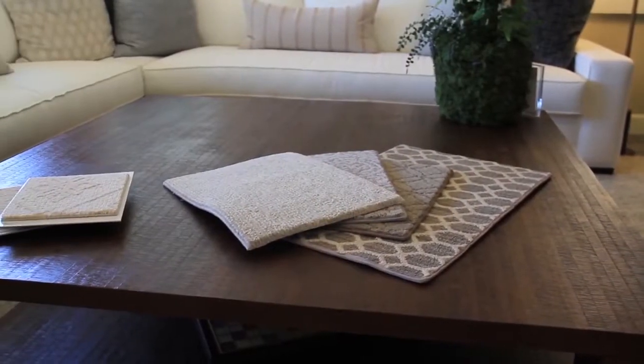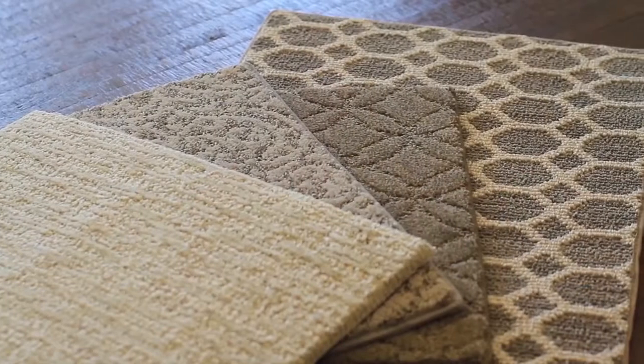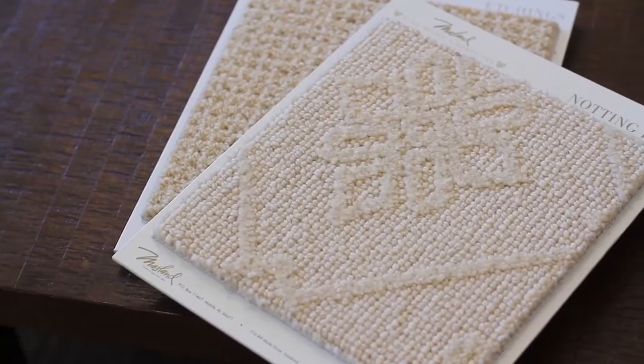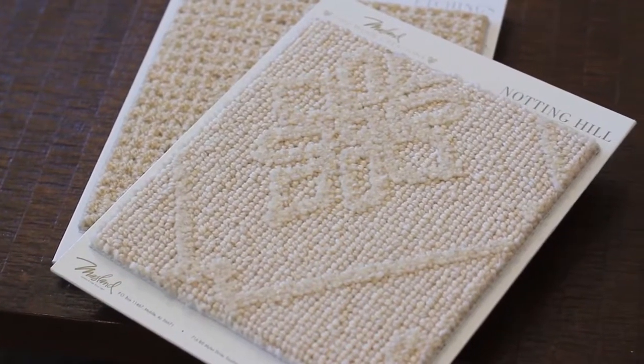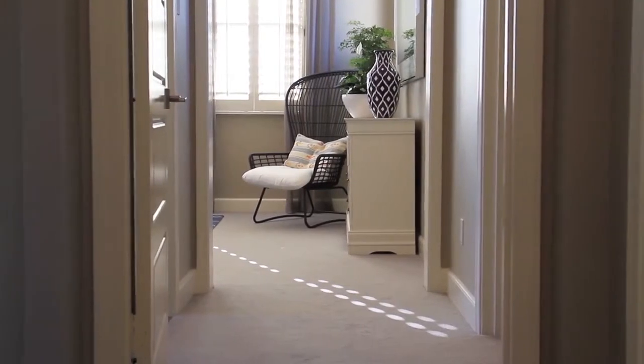Carpet can come in either nylon or wool. What's wonderful about nylon carpet is it can come in an array of different colors — it can be dyed to your beautiful jewel tones, or you can go more neutral with grays and creams. What I love about wool is all the natural tones that it brings to the home. It has a beautiful loop pattern, and it adds insulation and comfort to your home.